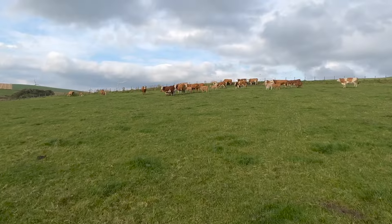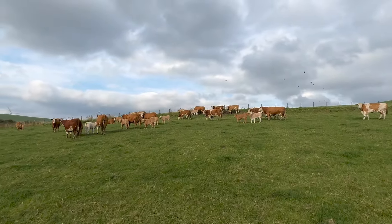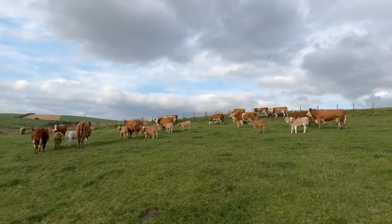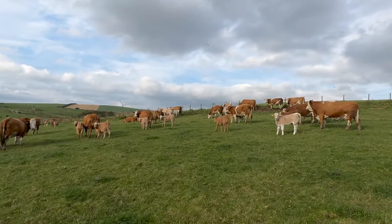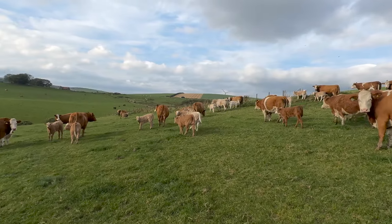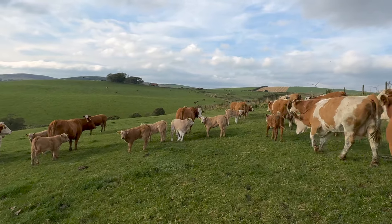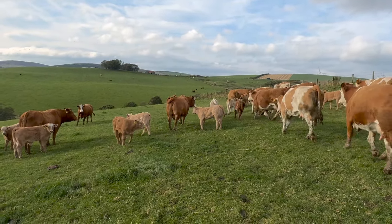This is some of our oldest born autumn cows and calves. We are taking them back to the farm this afternoon as they'll be coming inside, because the cows are to get their BVD and lepto booster vaccine, and the calves are to get their first pneumonia vaccine.